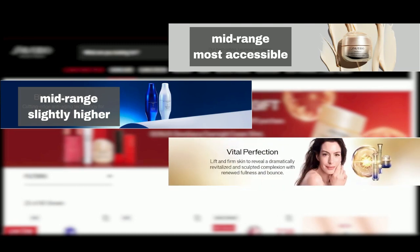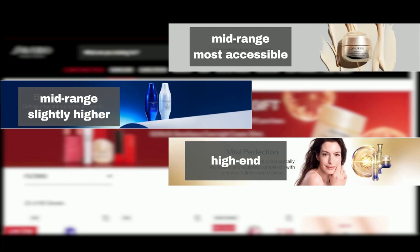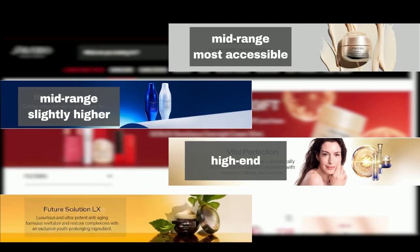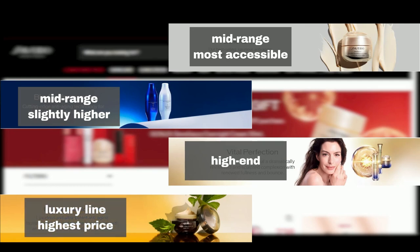Moving up, we have Vital Perfection, which falls into the high-end category. And finally, Future Solution LX is a luxury line, positioned at the highest price point among all the lines.